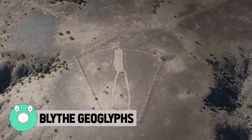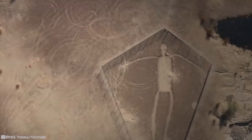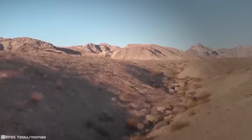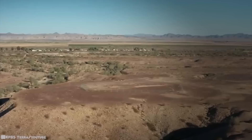Blythe Geoglyphs. Intaglios, also called anthropomorphic geoglyphs — gigantic human or animal figures drawn on the ground surface — are known throughout the American Southwest, South America, and New Caledonia. These figures are believed to have been made by the first indigenous people who inhabited this region, somewhere between 450 and 2,000 years old. Located in the Colorado Desert in the United States, they're called the Blythe Geoglyphs. Their purpose is a mystery, with some historians suggesting that the human figures represent Mastamho, the creator of all life, while the animal figures represent Hataykaaya, who helped in the creation. Over 200 of them have been identified across the region.